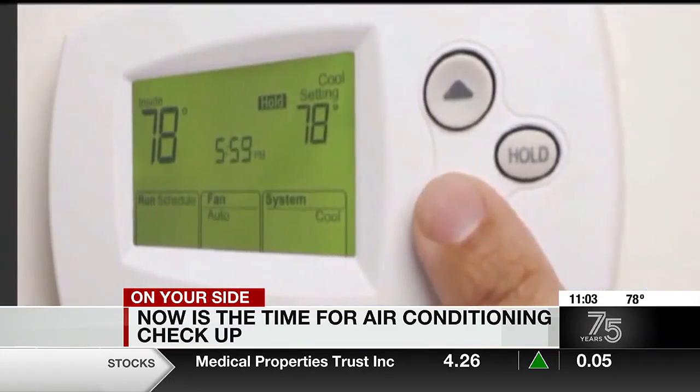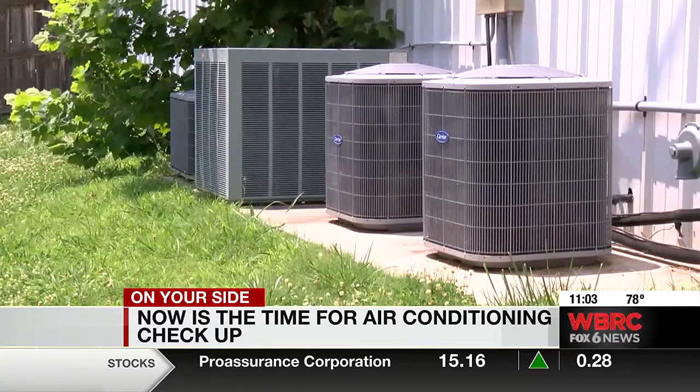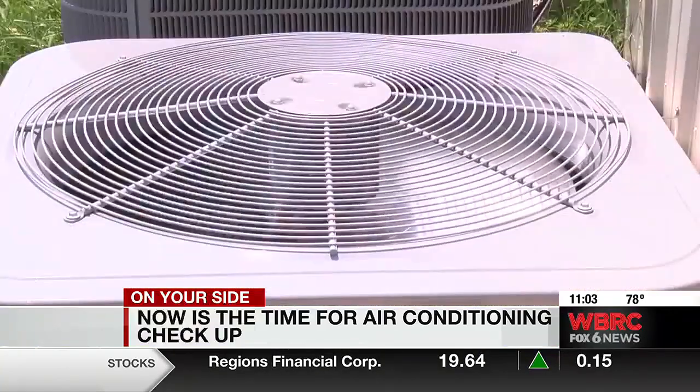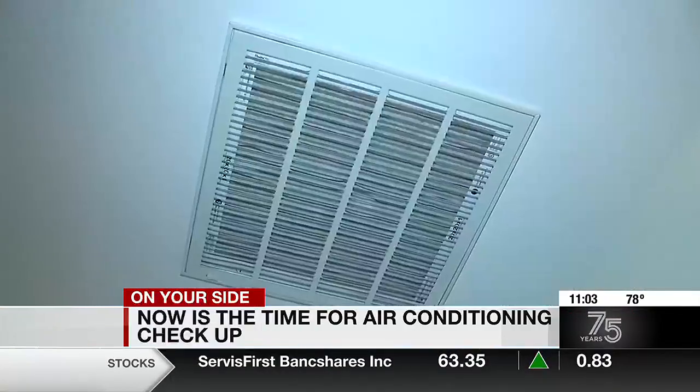But there are things that you can do now to get ready. First, check your unit outside. Clear off any leaves or weeds that may be around it. Consider changing the air filter so the air flows properly, and check on your duct work.